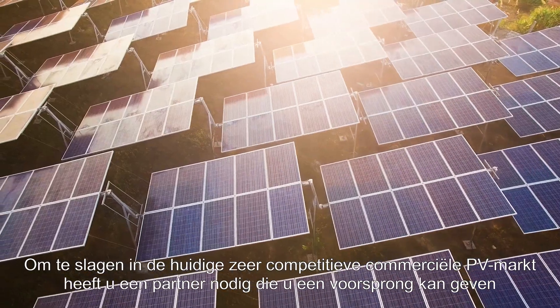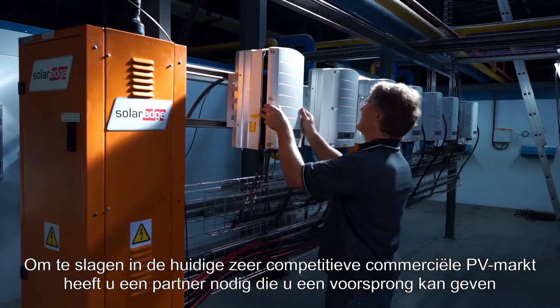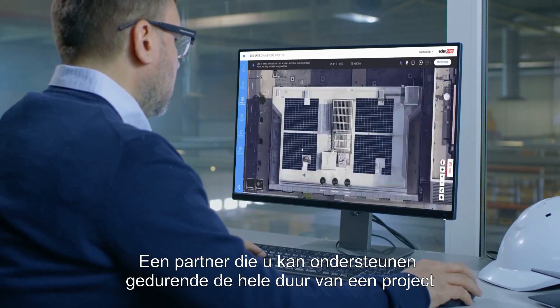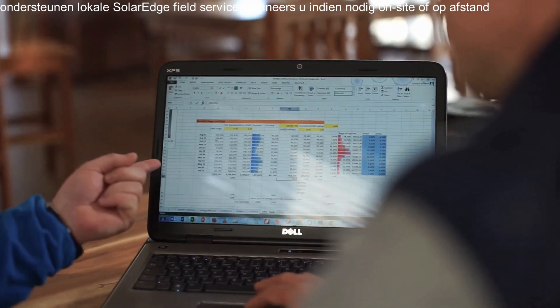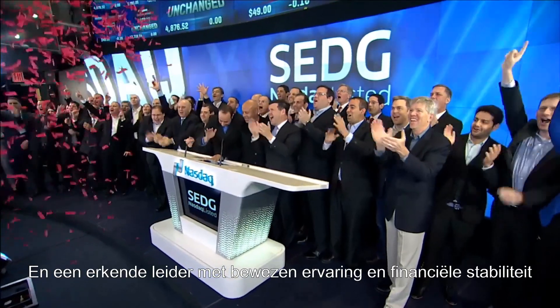To succeed in today's highly competitive commercial PV market, you need a partner who can give you an edge — a partner that can support you throughout the entire project lifecycle, that delivers innovative solutions that accelerate return on investment, and a recognized leader with proven experience and financial stability.